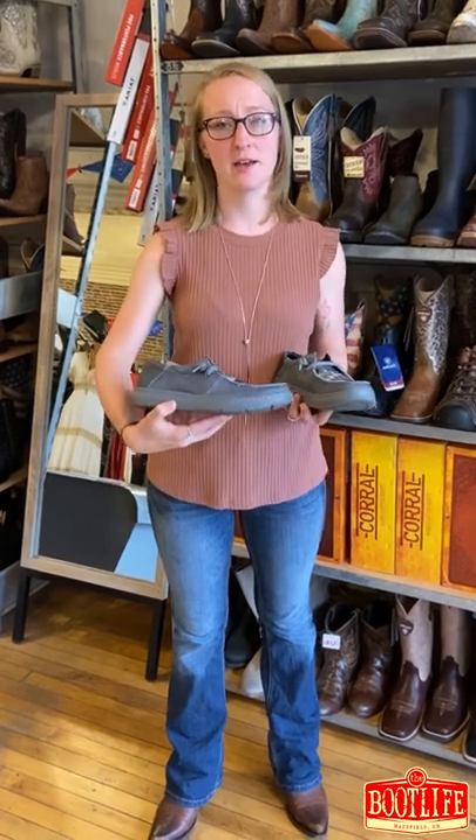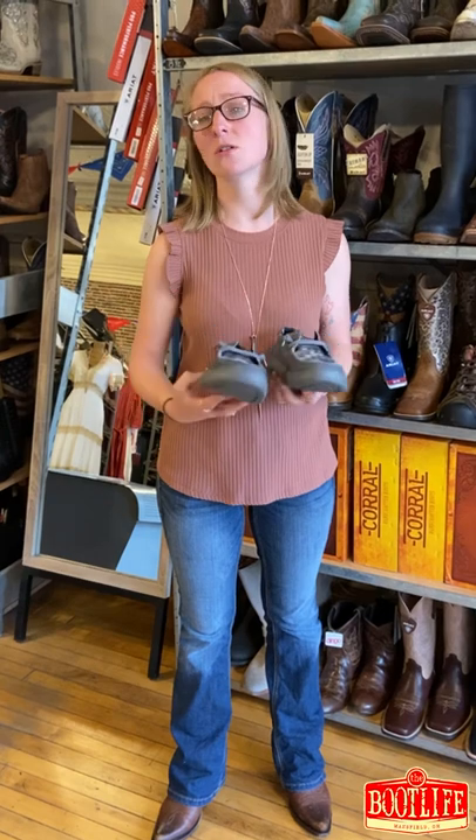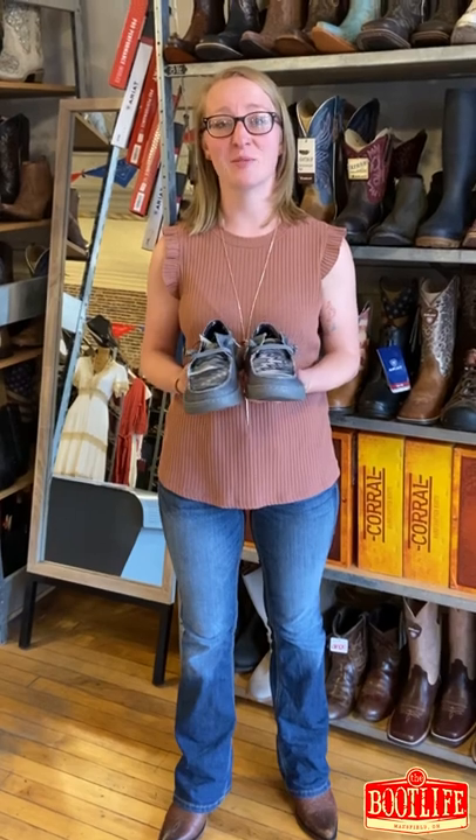Hey guys, this is Ariel at the Boot Life, and I have to tell you about one of my favorite products — the Ariat Helos. They have that great EVA outsole, which is also what goes into the midsole of your work boots for comfort, quality, and durability. Best of all, when you're going through TSA at the airport, they slip right on and off. Thank you for living the boot life.